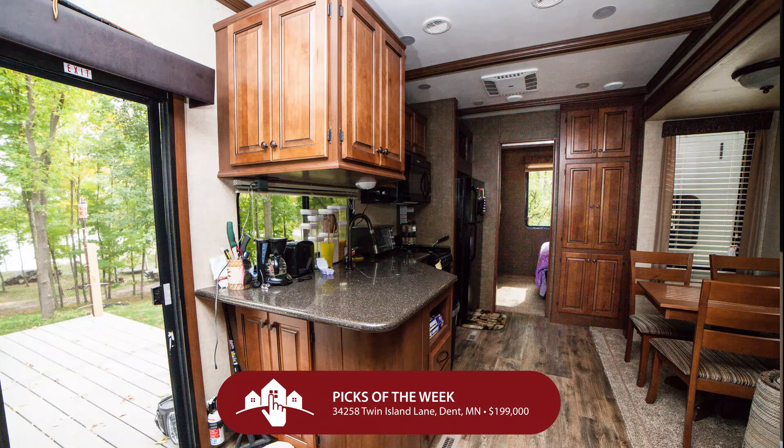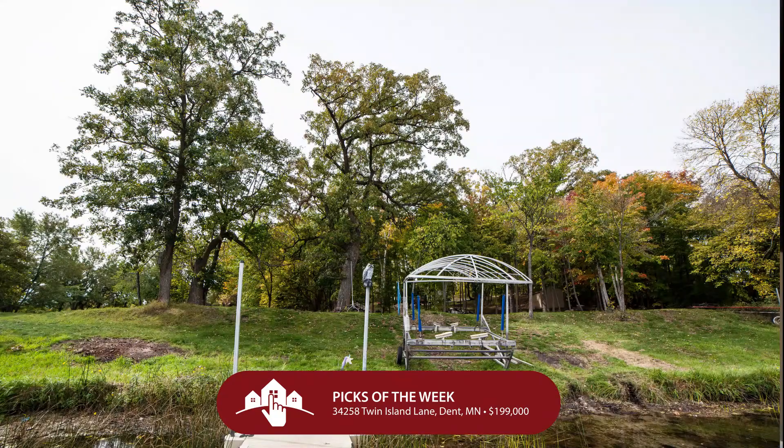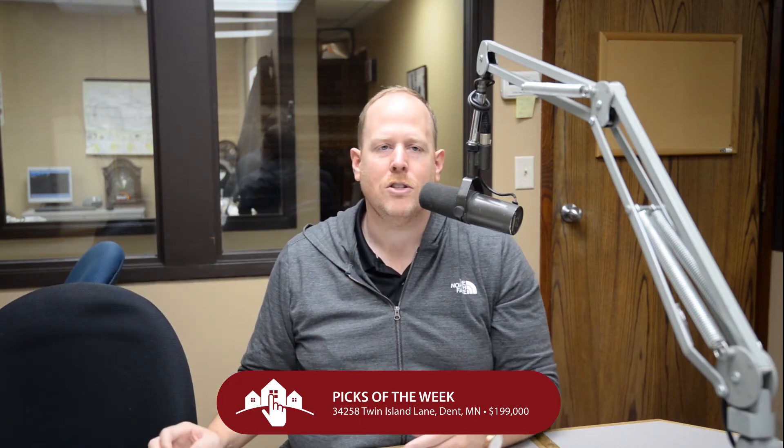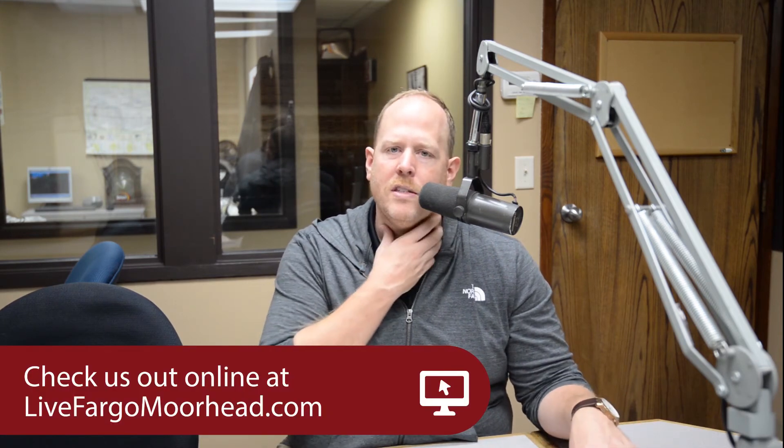Also included is a 2015 trailer with a king bed, queen bed, two bunks, and a stackable washer and dryer. You can honestly move into this property right now and call it your own through three of the four seasons — those winter months might get a little cold. Develop your property as you see fit. These and all our other properties are available at livefargomorehead.com, or to have your own home featured on Real Estate Radio, reach out to us at 369-4839.